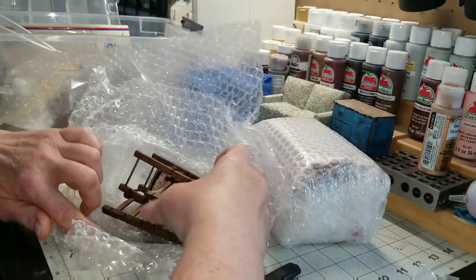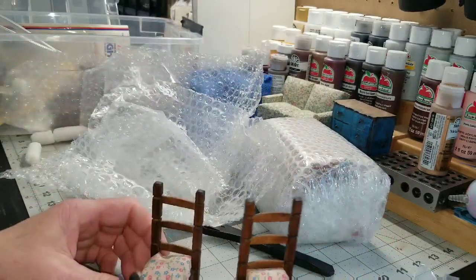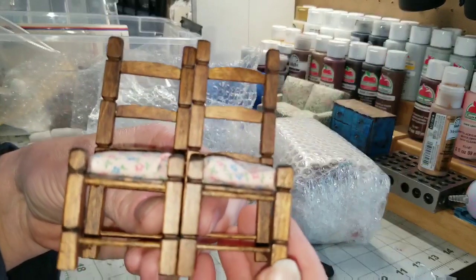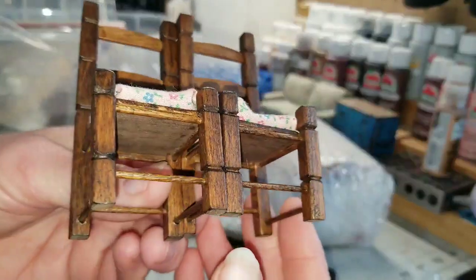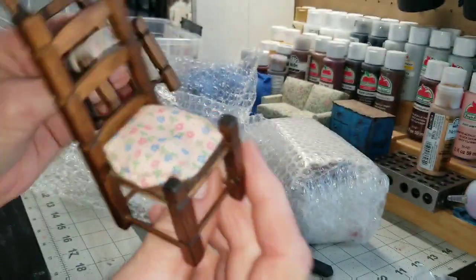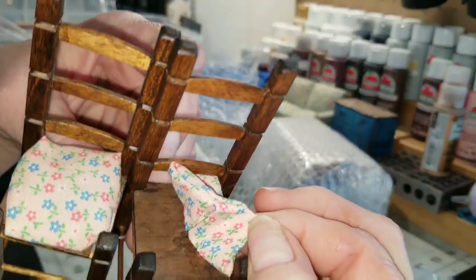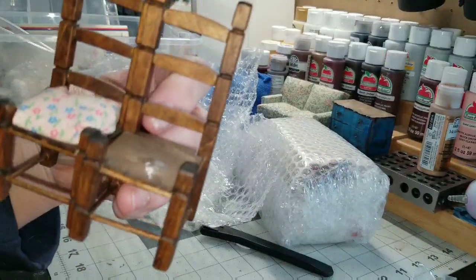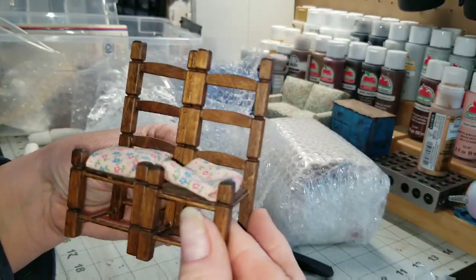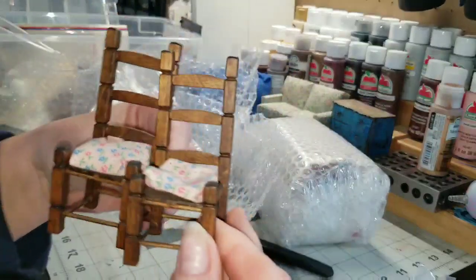So as I was just saying, I like random chairs and she had a good deal on little pairs of chairs. They're really cute and detailed, I really like them. I would probably take these cushions off — or I don't know if they come off. Yeah, they're just on there with a tiny bit of glue, so I could pull it off and put something else on there. Maybe put them on the front porch eventually.